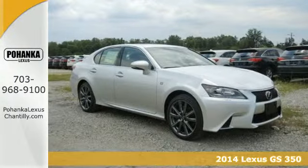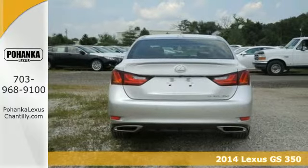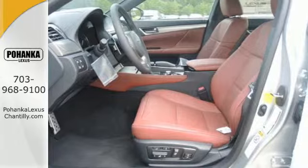Here's a 2014 Lexus GS350 — power and grace in motion. The sleek lines and impressive technology of this sedan are sure to turn heads.